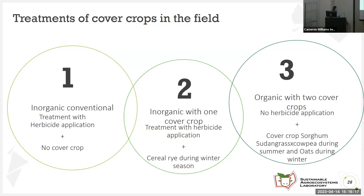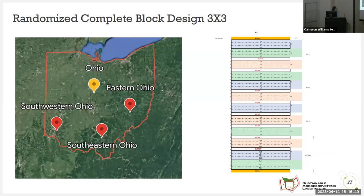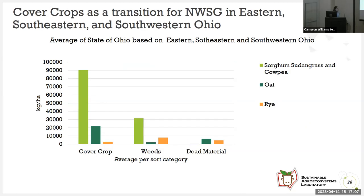In more detail: the first treatment was inorganic conventional with herbicide application and no cover crop. The second treatment used herbicide application with cereal rye during the winter. The third treatment used no herbicide application and cover crops of sorghum sudangrass and cowpea during the summer and oats during the winter. This was done as a randomized complete block design — three by three — with three treatments, three species, and four replications in eastern, southeastern, and southwestern Ohio.